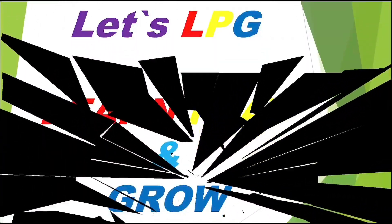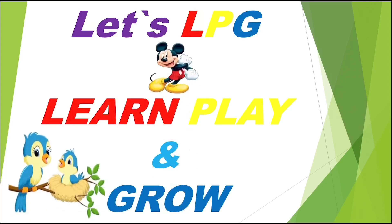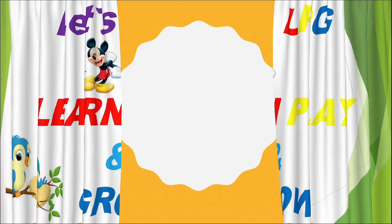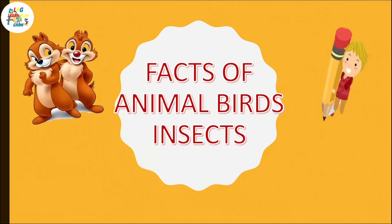Hello children, welcome to you all! Let's learn, play and grow. See what is behind the curtain. Effects of animals, birds and insects. Let's start!